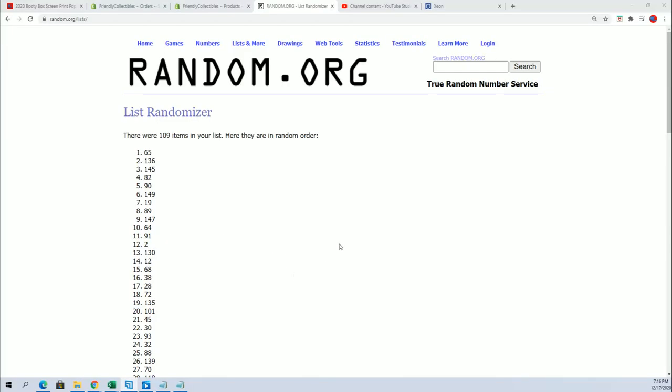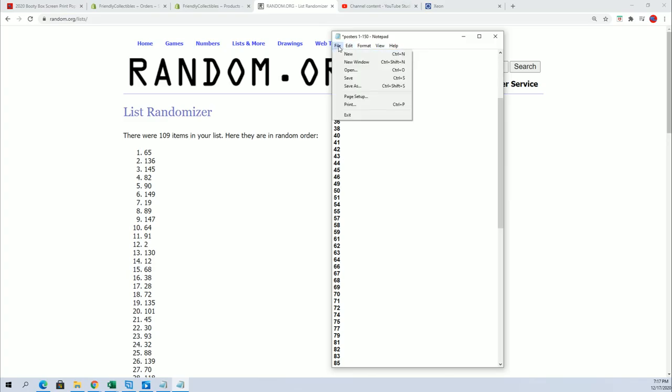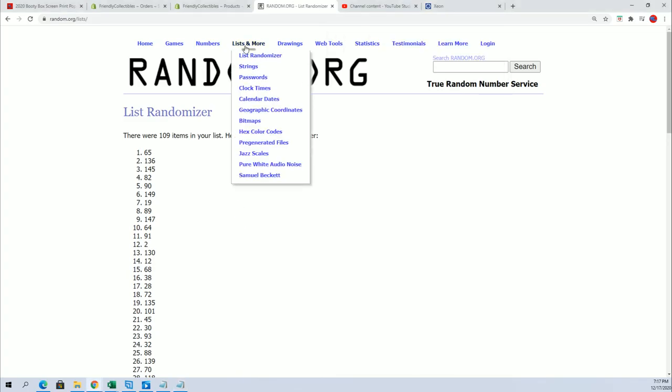I'm going to take this off the master list and we're going to get ready for the big random to see who gets which color spot.